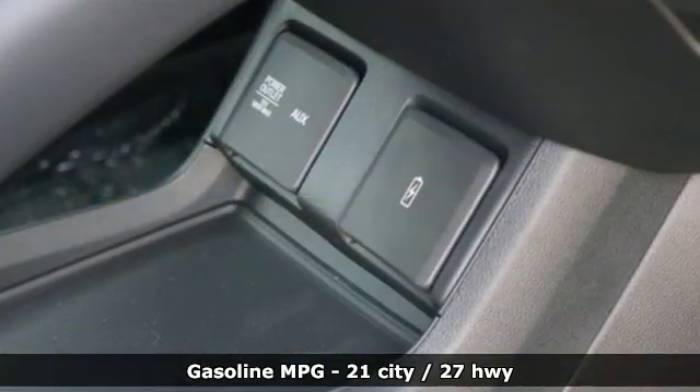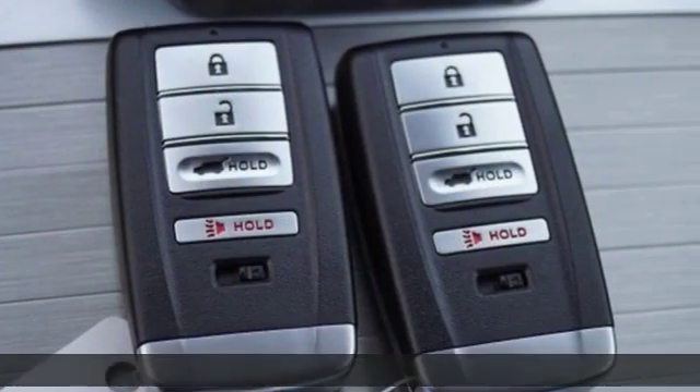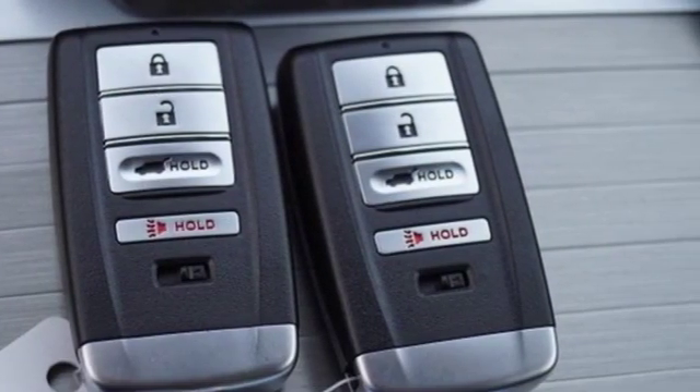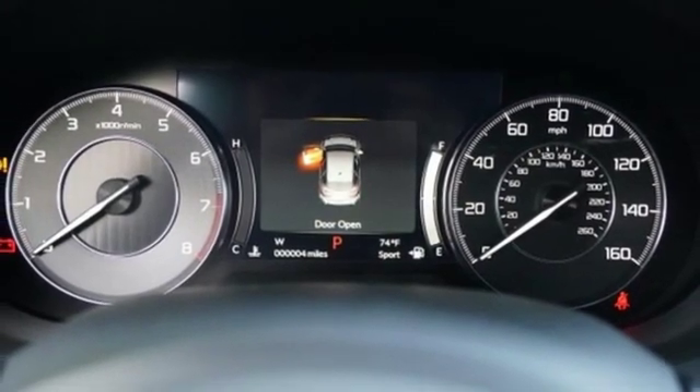Features include streaming audio, power heated mirrors, front heated leather bucket seats, auto-dimming rearview mirror, doors and push-button start proximity key, and dual-zone climate control.